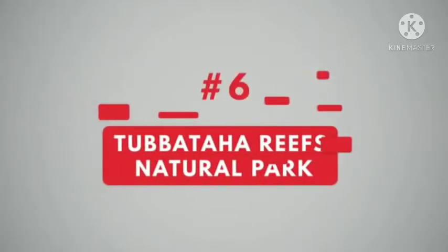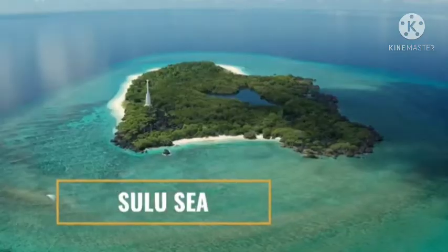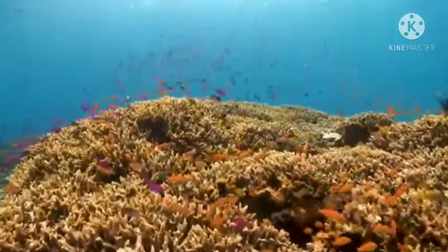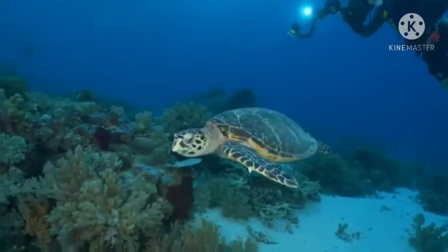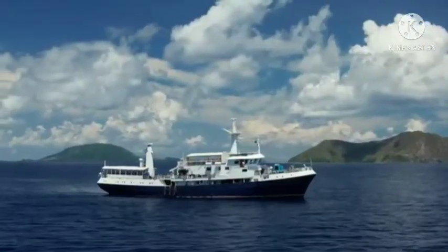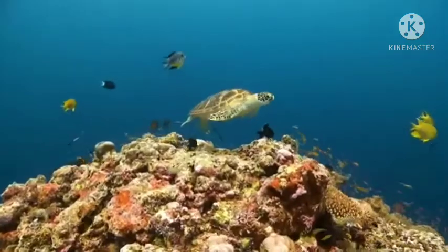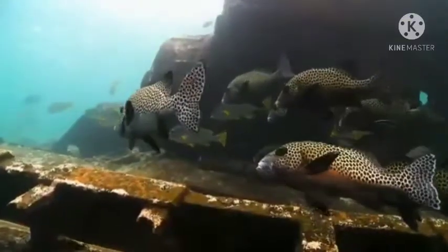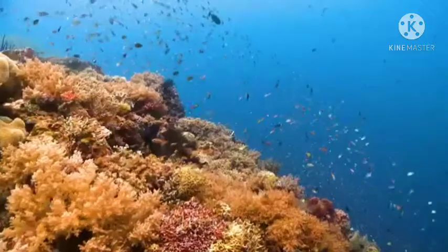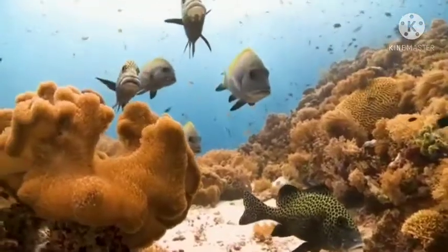Number 6. Tubbataha Reefs Natural Park. Situated in the middle of the Sulu Sea, Tubbataha Reefs Natural Park is a World Heritage Site, which features an atoll reef with a very high density of marine species. This marine protected area was discovered in the late 70s and has become one of the most remarkable coral reefs on the planet.